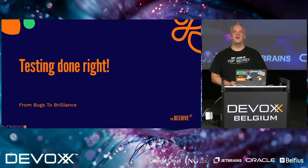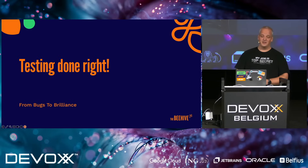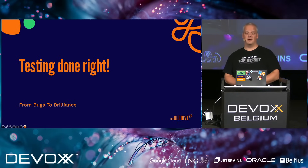Good morning, DevOps. First time here and already an almost completely filled room. It's great. Welcome to my talk. The talk is called Testing Done Right: From Bugs to Brilliance.